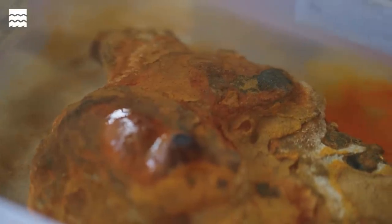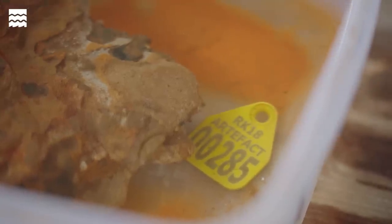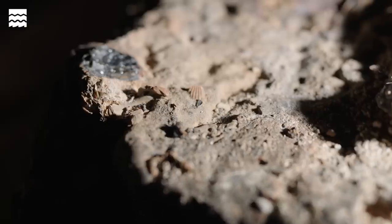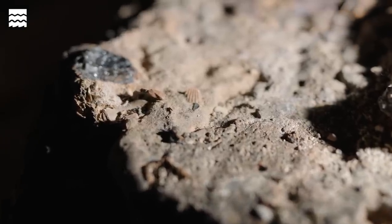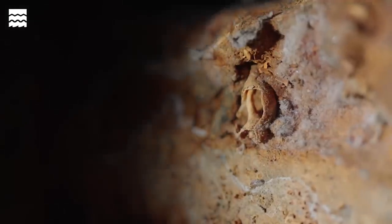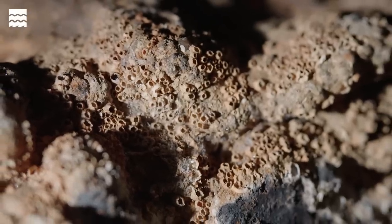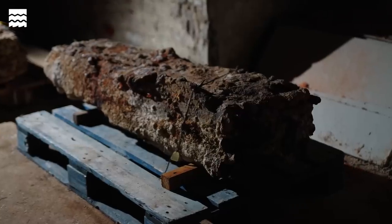When we know it is not a rock and it does contain artefacts, that is something we call a concretion. The concretion forms around a corroding iron artefact and in the process it encompasses and sticks all sorts of other things to it — seabed sediment, stones, shells, all sorts of things that are just in the vicinity.